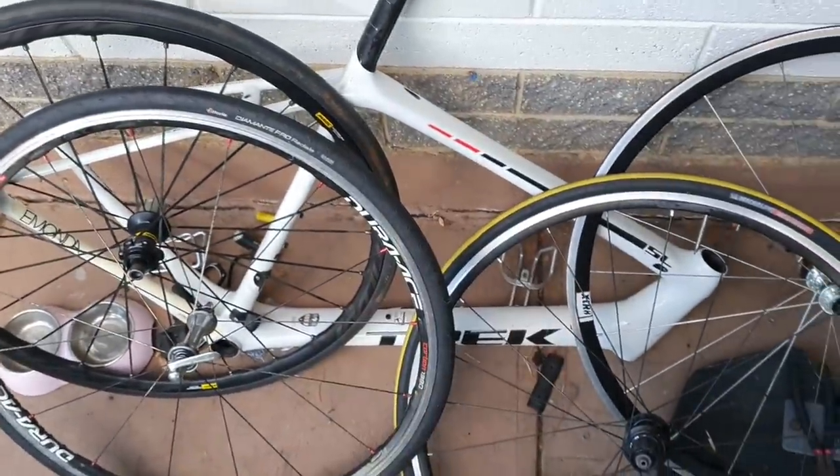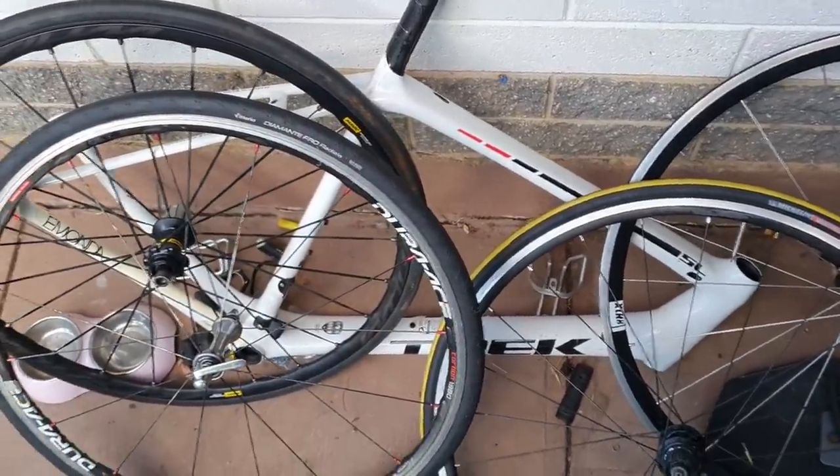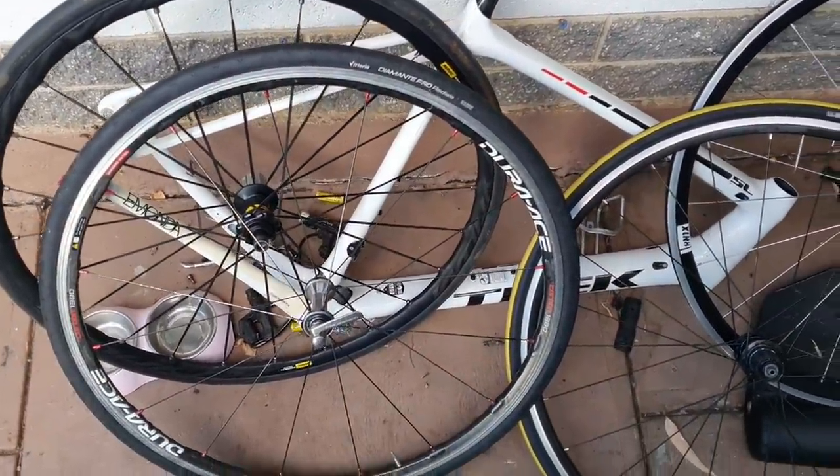Want me to check under the frame? What's this Alonda frame worth? No headset, no fork — it's worth $20, maybe $20 to $30. Give me $30 and you can have it. Anyway, that's the deal — thanks for watching.